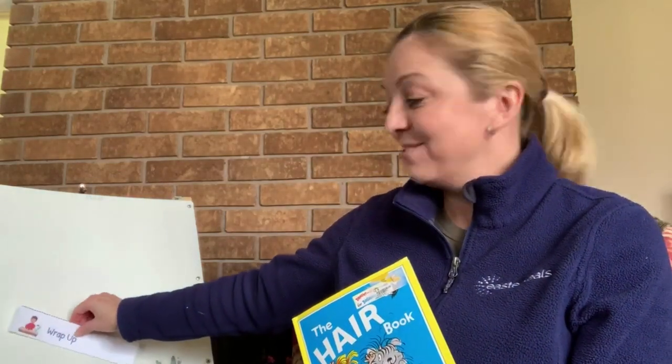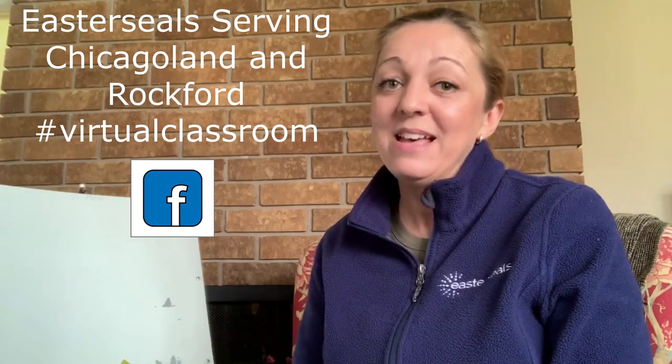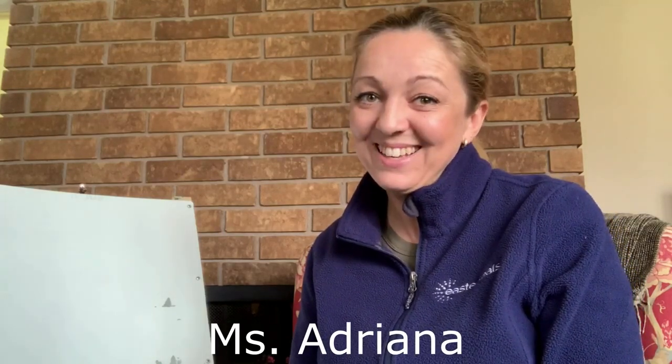And that will be it for today — wrap up is all done, let's check it off on your schedule. And we are done. Thank you very much for joining me at the Illinois Autism Partnership Virtual Classroom today. If you finish some of those worksheets, please share them with us at the Easterseals Chicago Facebook page, hashtag Virtual Classroom. Thank you very much again. I am Miss Adriana — please check our other videos, we are posting on Tuesdays and Thursdays at 10 a.m. Central Standard Time. Happy learning, thank you!